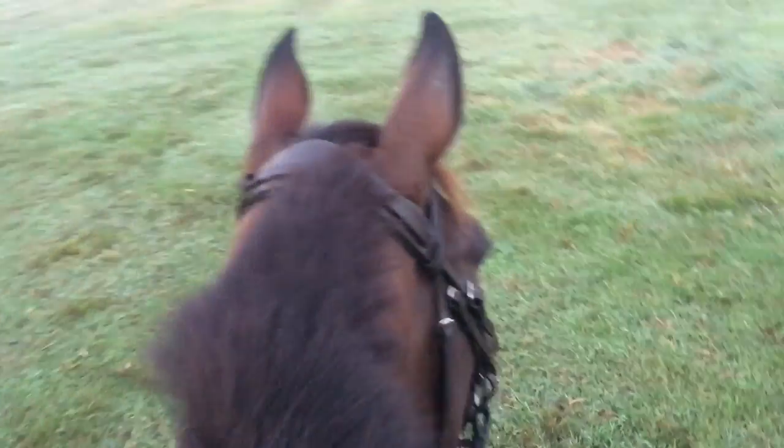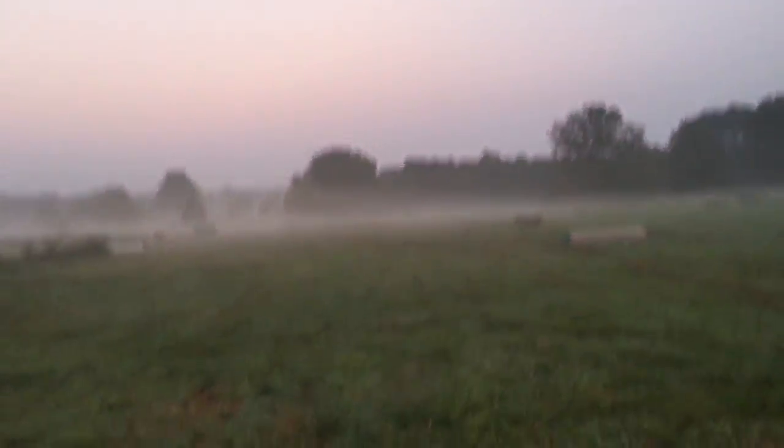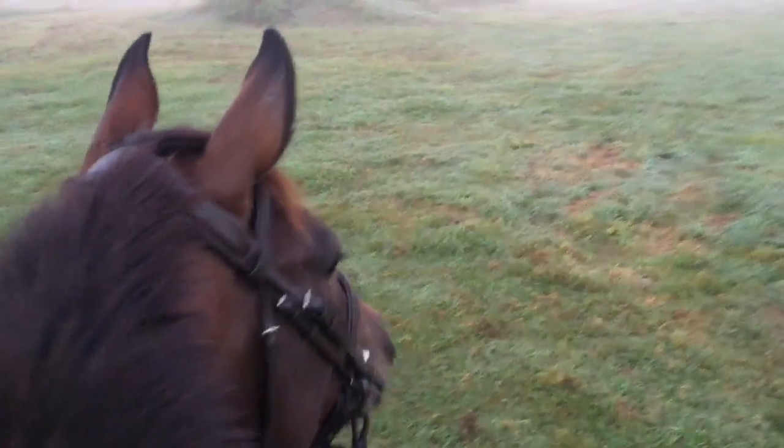It looks awesome out here right now, so pretty. Of course we're jigging. I'm gonna set 10 minutes on my watch and we're gonna walk around if Zoe will let me. Then we'll start trotting for 10, canter for 3, trot for 10, and then walk out because I don't have enough time to do another set.